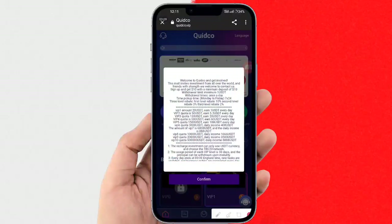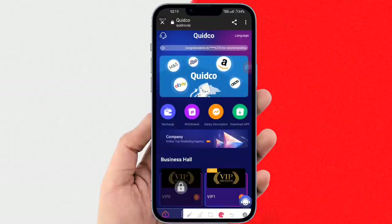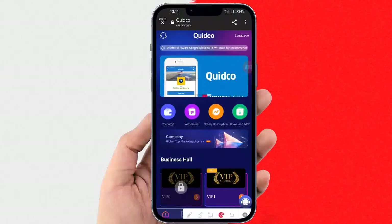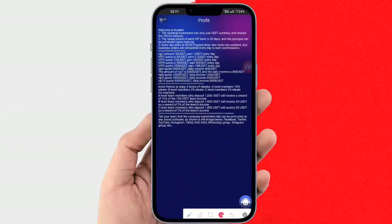You can easily sign up on this website. You can check the interface and here you can input your email, login password, confirm your password, and transaction password. Please confirm the fund password, fill in the invitation code, and also your Telegram account, then register.